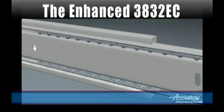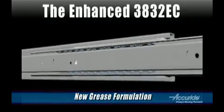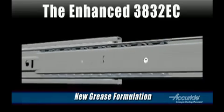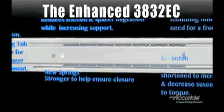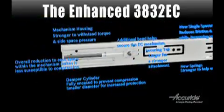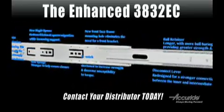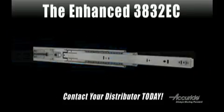The 3832 Easy Close has a new grease formulation that contributes to the super smooth movement, while also providing reliable performance when the slides are exposed to cooler temperatures. All these changes add up to a product that gives you flawless movement, reliable performance, and features that make installation easier than before. Contact your local distributor today for a sample of the new 3832 Easy Close.